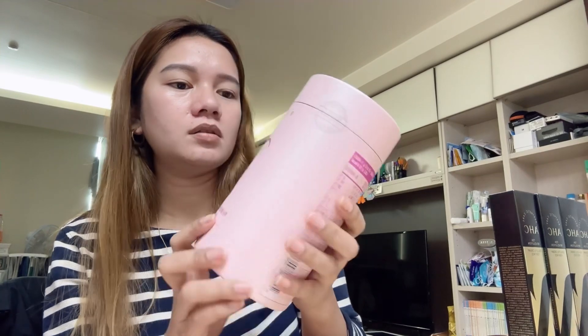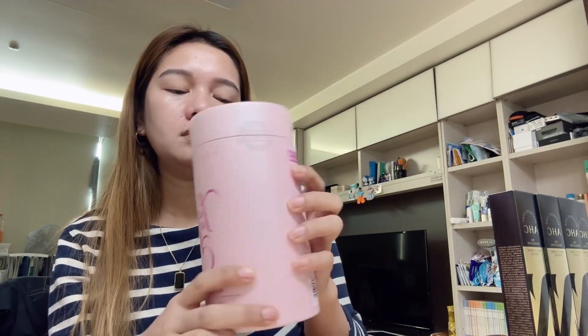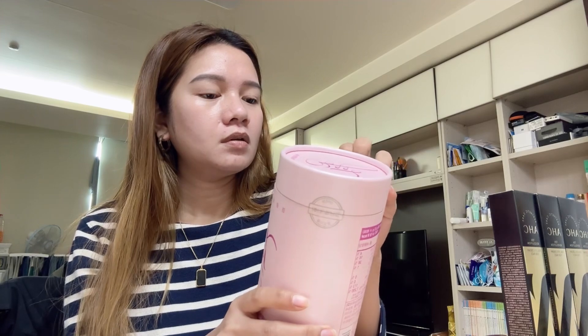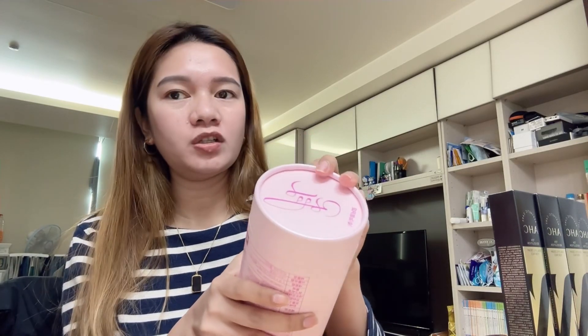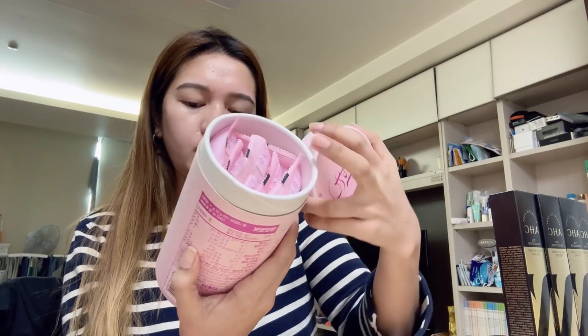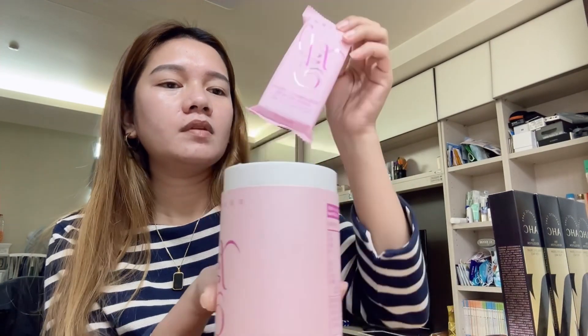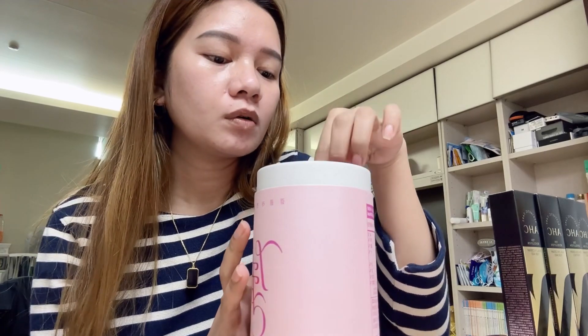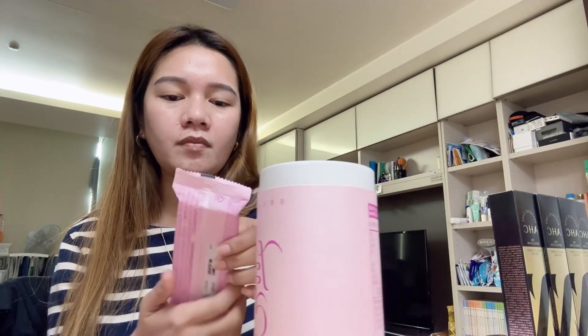Next, we'll unbox the collagen. I can't read it because it's Korean, but this is definitely collagen. I tried Ever Collagen before — it's more expensive. This one is cheaper: it's 2 grams per sachet, 60 pieces inside, packed 10 per strip — so 6 strips times 10 equals 60 pieces.